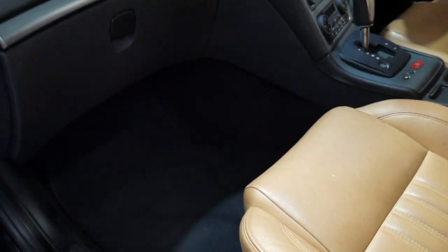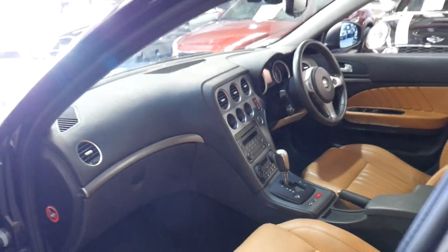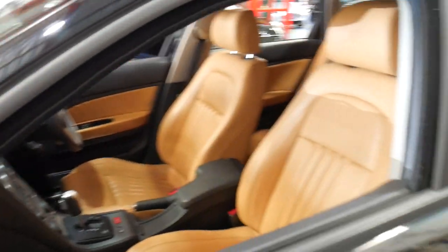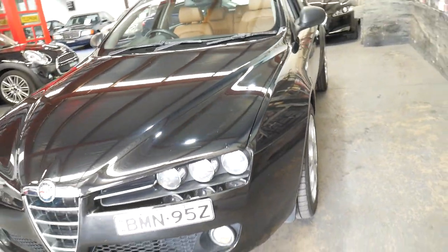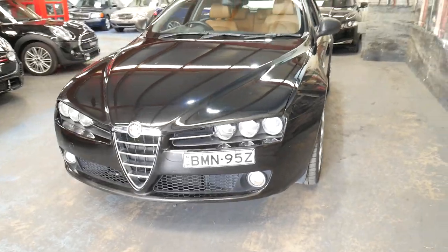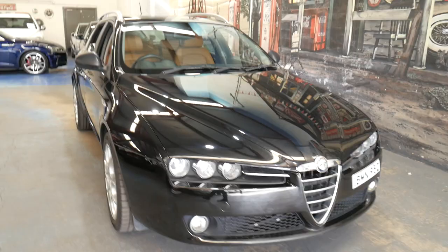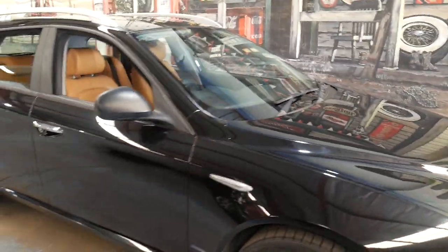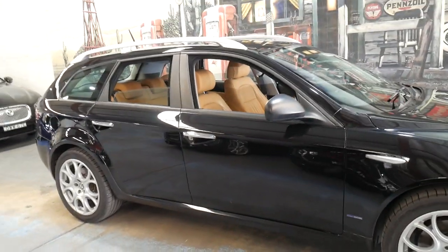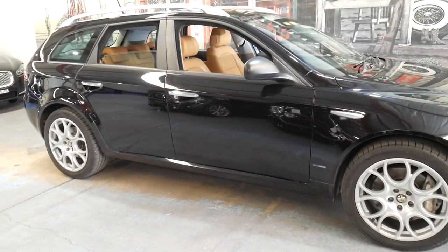It's a very nice car. It's got climate control, and Bluetooth is a big plus — it didn't come in the earlier ones. It's just a very nice example. The 2.4 litre turbo diesel engine is very reliable. For some reason the 1.9 litre turbo diesel just isn't as reliable and really lacks in terms of power, but the 2.4 litre is fantastic.